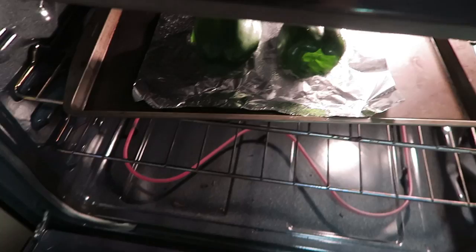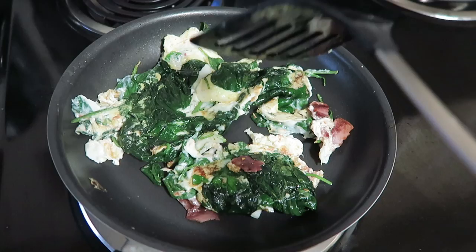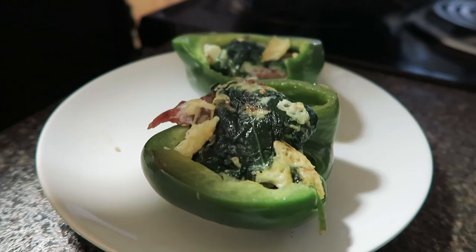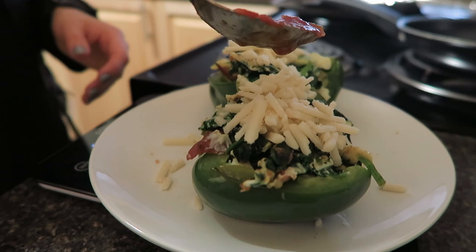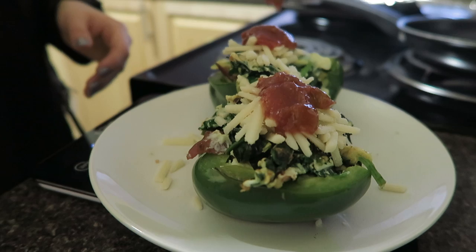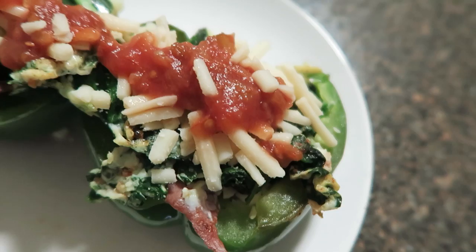Then I started cooking up the eggs — five egg whites. I threw in 50 grams of spinach and turkey bacon, and then I stuffed the green bell peppers with the egg mixture, and it was so good. I also topped it with some vegan mozzarella cheese from Trader Joe's and some salsa. So it was like a breakfast stuffed green bell pepper — it was delicious. It took care of my cravings. Definitely give this recipe a try. I will link the macros down below.